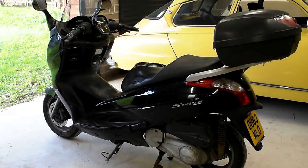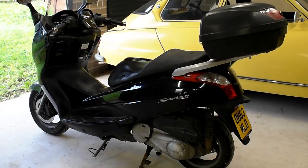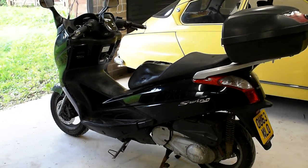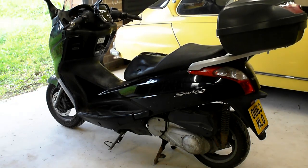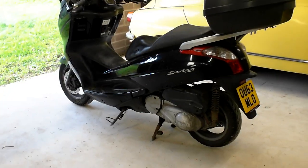Hello, welcome to the video for this Honda FES 125, also known as the S-Wing. It's done some work — 83,000 miles and had one previous keeper before me, registered 2013.